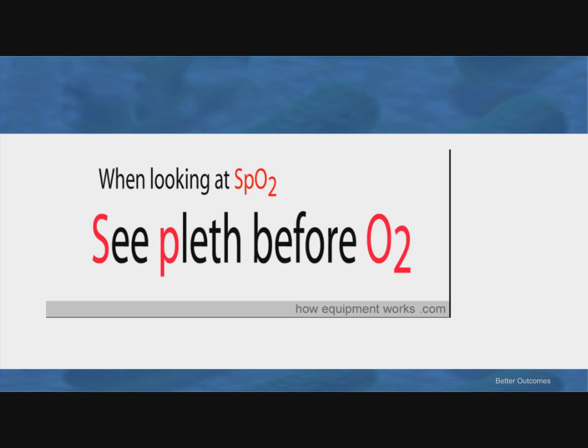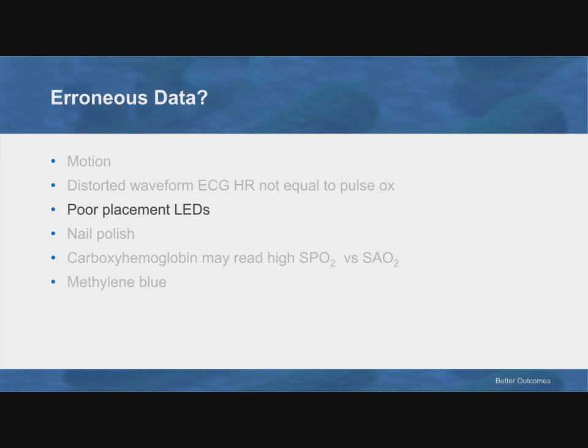A nice rule of thumb from HowEquipmentWorks.com is: when looking at SpO2, check the pleth before O2. I would add: verify that your heart rate from your pulse ox and from your ECG are identical or nearly identical.